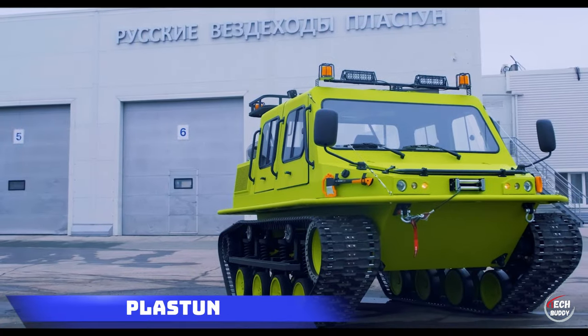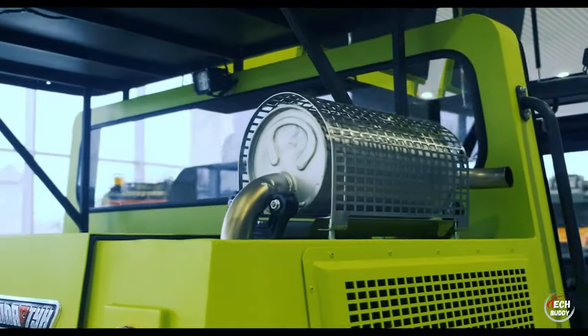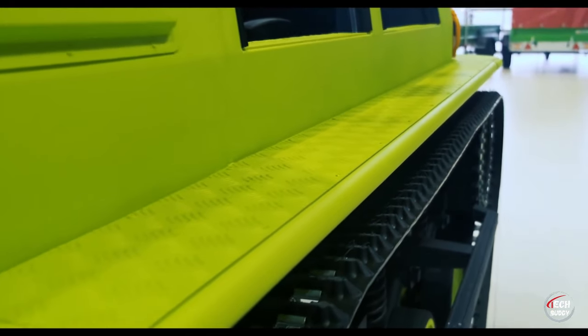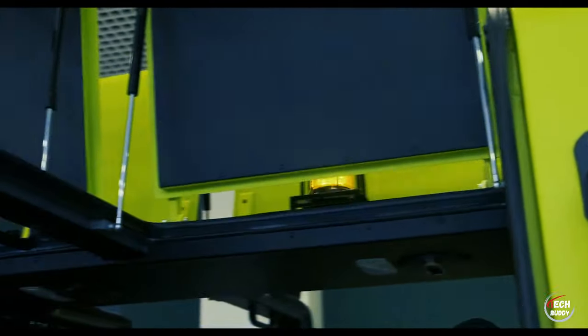Plaston. Let's dive into the incredible Plus Dune Russian-made track ATVs. These versatile vehicles cater to a range of tasks from firefighting to arctic adventures. The Plaston light model boasts a 106 horsepower gasoline engine, accommodating up to six people and zipping along at a cool 40 kilometers per hour.